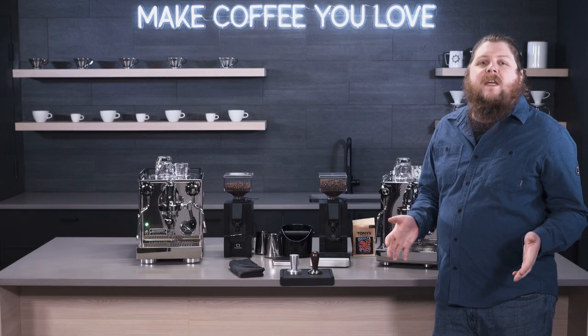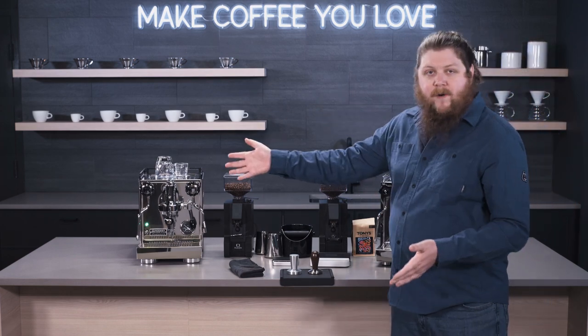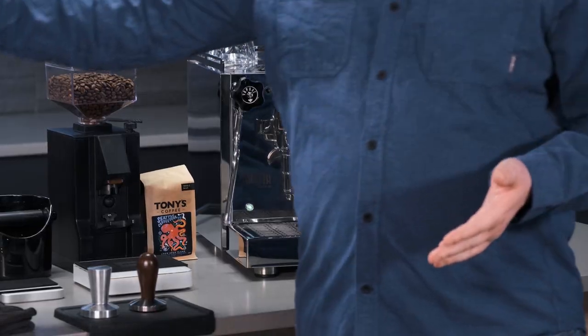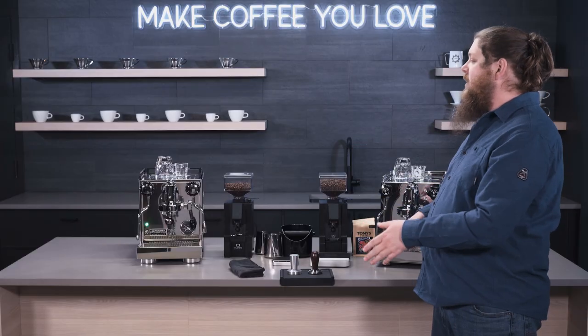Hey everyone, it's Pat from Seattle Coffee Gear and I have two machines — a new favorite and an old favorite — here to take a look at. I've got the Daletta Bello and the Rocket Espresso Apartamento. We're going to do a crew comparison between these two machines.